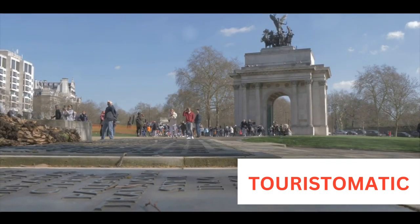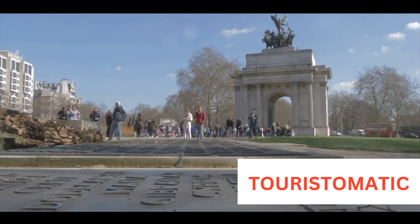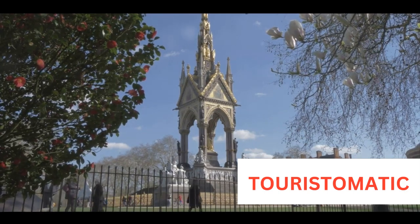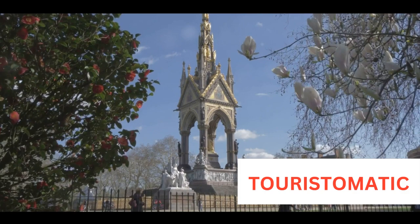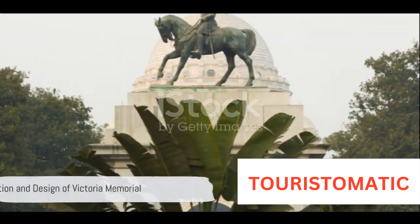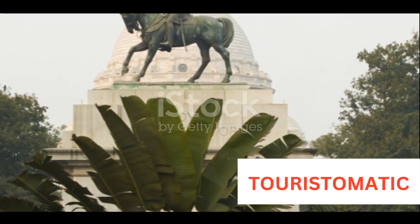Lord Curzon envisioned the Victoria Memorial as an architectural masterpiece that would not only pay tribute to Queen Victoria, but also serve as a museum for the people. His idea was to house a collection of paintings, artifacts, and other historical treasures from the British Empire. The construction of the memorial began in the year 1906 and took fifteen long years to complete.